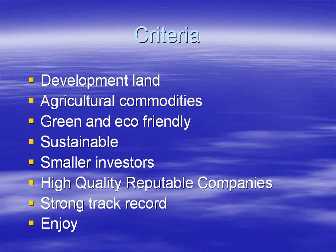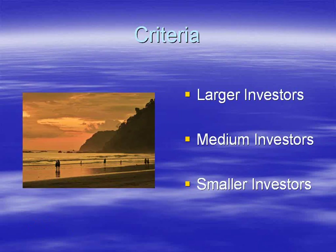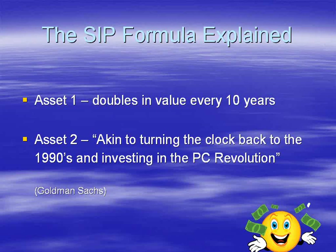My name is James Cahill and I'm a director of Costa Rica Invest. We've been involved in ecological hybrid investments and development opportunities for the past four years. We're sticklers for detail and always do thorough due diligence on any company before we agree to work with them. We look for projects combining development land with agricultural commodities that are green, eco-friendly, and sustainable, and we only work with high-quality reputable companies with strong track records catering for all types of investors.